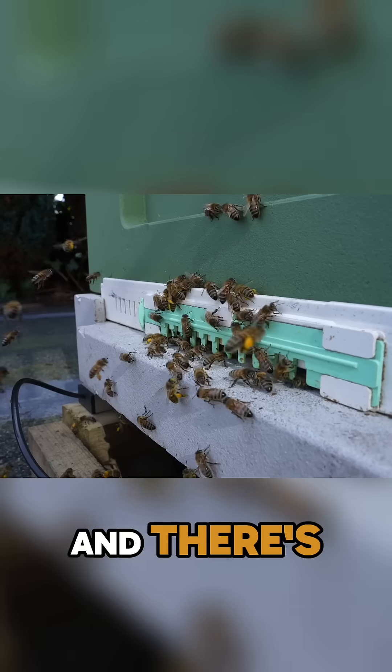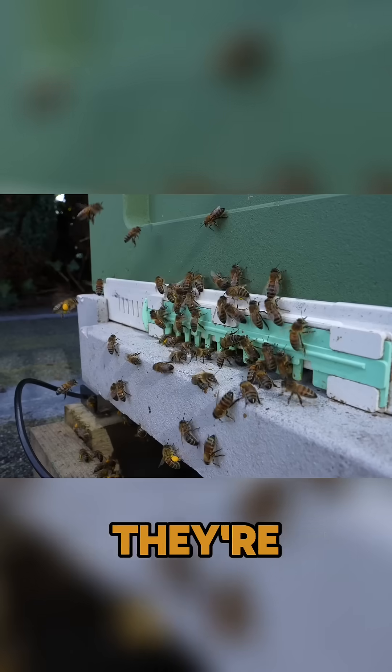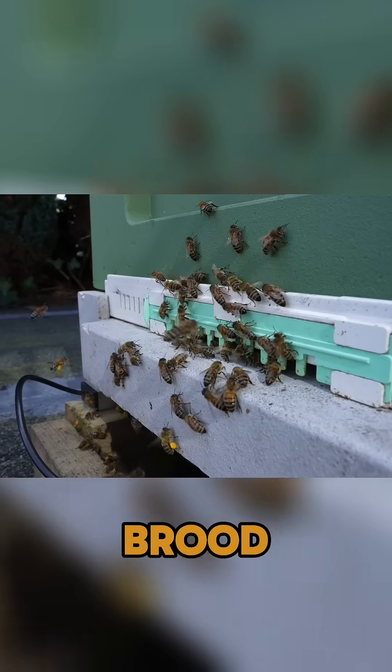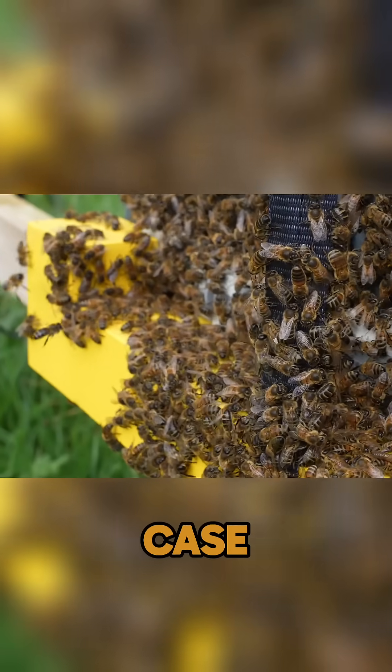I'm looking at the entrance of my hive and there's pollen going in. That means there's a queen, right? That means there's brood. What a load of nonsense. Trust me, it isn't the case.